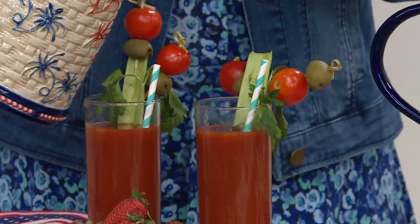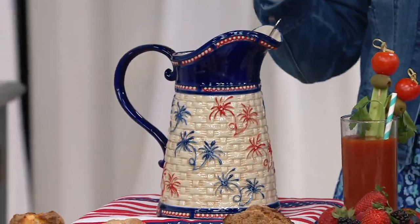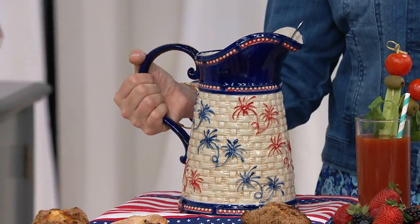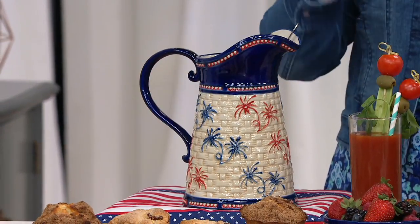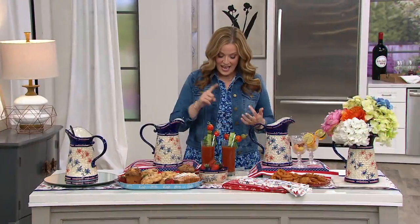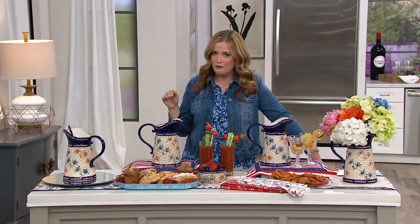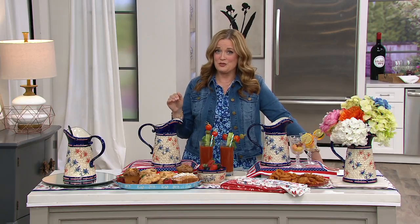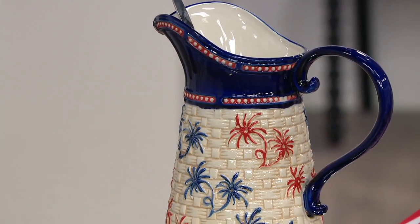The pitcher itself holds two quarts, which means it will serve a crowd. That oversized handle really gives your hand comfort. It's dishwasher safe, microwave safe, and freezer safe. You can even put it in the oven up to 500 degrees if you'd like — maybe in the wintertime you want to serve some glühwein. You could absolutely do so. It's H218772.